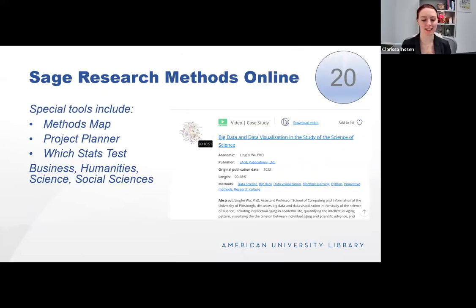Sage Research Methods Online is a newer resource — a collection of books, journal articles, case studies, video, and reference materials published by Sage Publications on research methods and design. It includes research video, market research, practical research skills, academic skills, data science, big data analytics, and digital methods. The methods map visually shows how research methods are related. The project planner provides step-by-step guidance on how to perform your project, and 'which stats test' is a multiple choice tool to help determine which statistical method is best for your data.